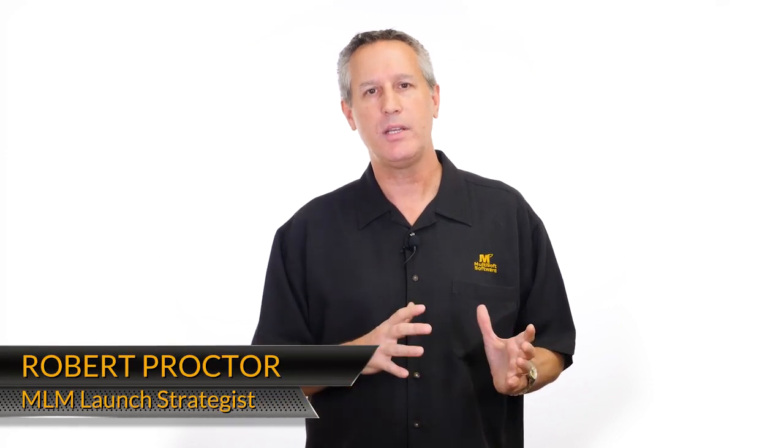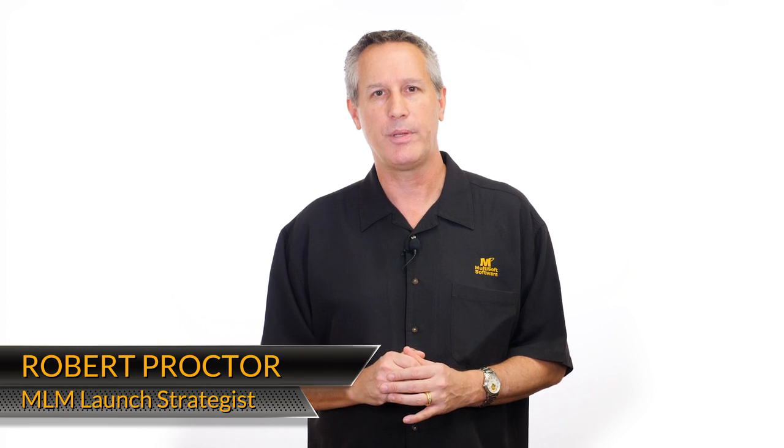Can we integrate a shopping cart such as Shopify or Magento with our MLM website? Hi, my name is Robert Proctor, and for the last 20 years I've been involved in the launch of over a thousand network marketing companies.